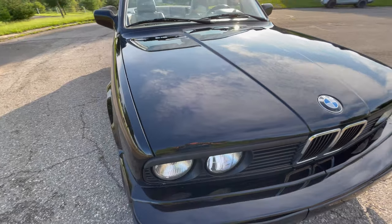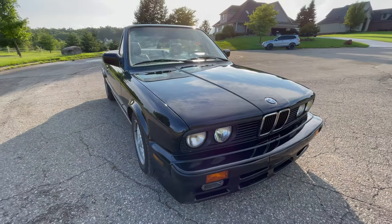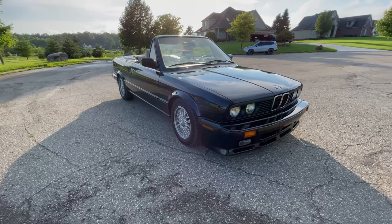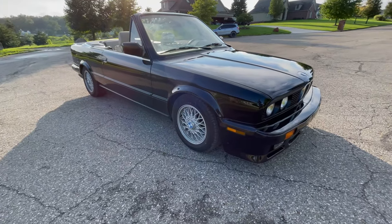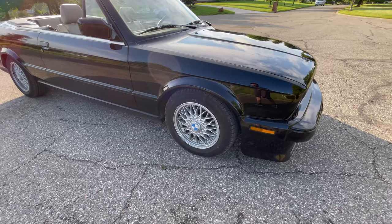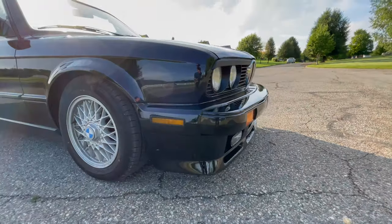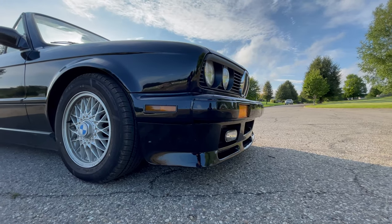I might be selling the E28. I might do a video on the difference between the E30 and E28 on some key features. As you can see, I have these cool basket weave wheels with the beautiful front valance with the fog lights.